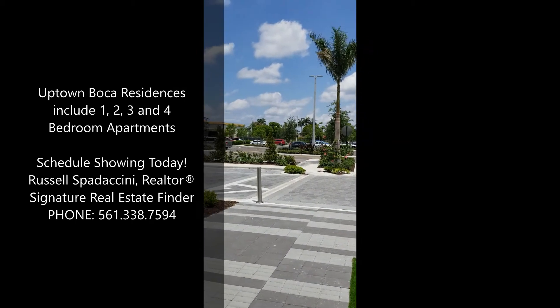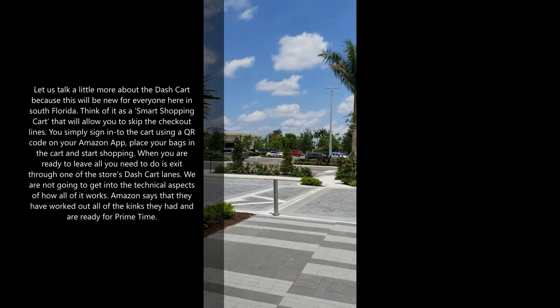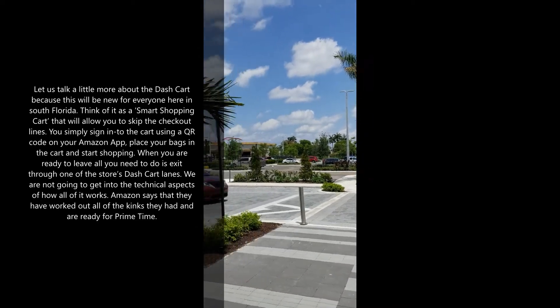Uptown Boca is going to change the way you shop. This is huge for Florida. This new chain is going to rival Publix, the other large grocery chain in South Florida.